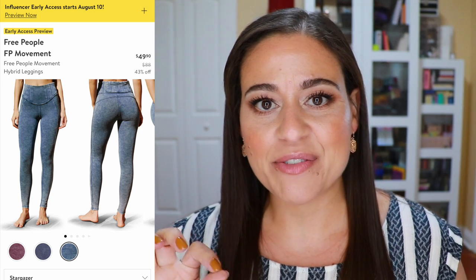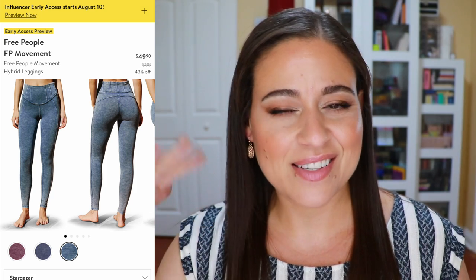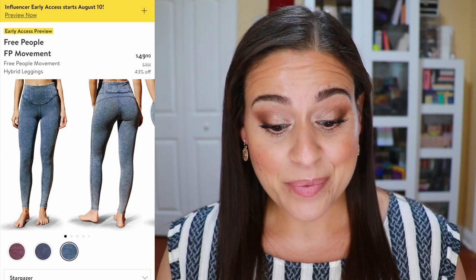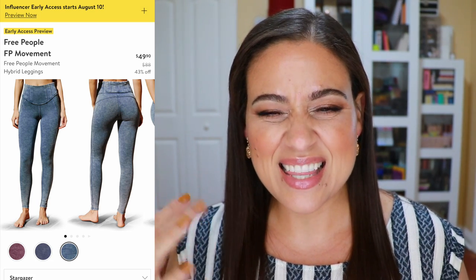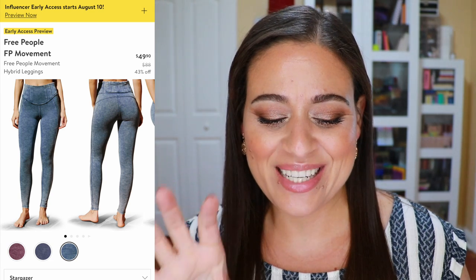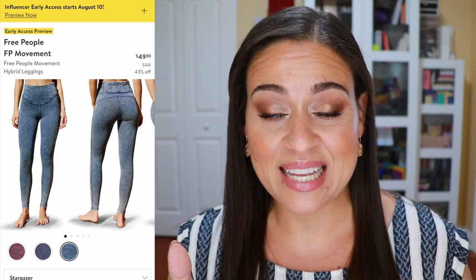There's a pair of jeggings by Free People for $49.90 down from $88. Free People does go on sale from time to time but by then I can never find my size, so I'd rather grab them in advance. These are high-waisted with a thick waistband which I think will be really slimming. They come in three colors and the one I like is Stargazer — an acid wash color with an 80s vibe. They're called hybrid leggings — you're supposed to be able to work out in them and then wear them as regular clothes.